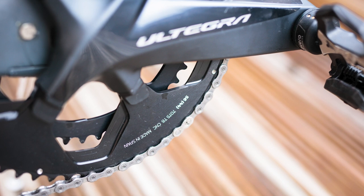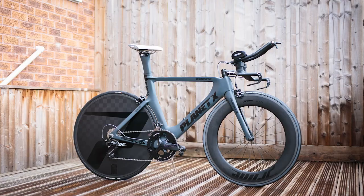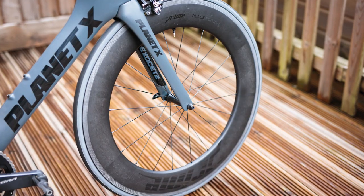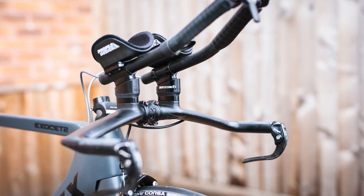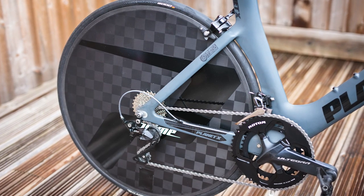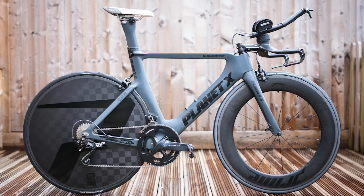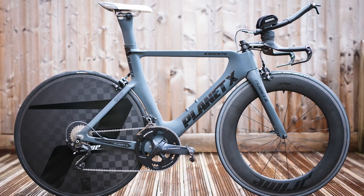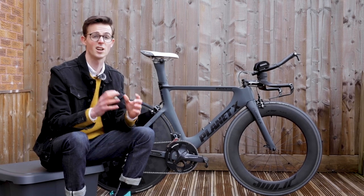Finally, what I like to say about this bike is that it's both the heaviest and the fastest bike I own. It weighs 9.21 kilos — if I came on this channel with an aero race bike at 9.21 kilos most of you would say it's too heavy, but I guarantee this is the fastest bike I own. Aerodynamics is what matters, and unless you're climbing mountains, weight just isn't that important. So that's my Planet X Exocet 2 — is there anything you'd change or add to make it faster? Leave a comment below.